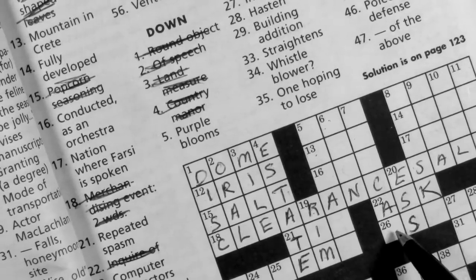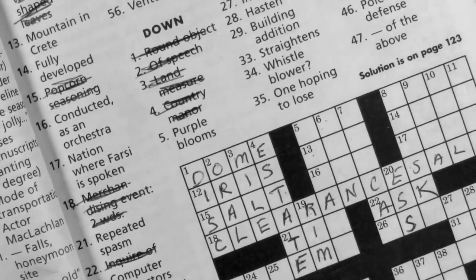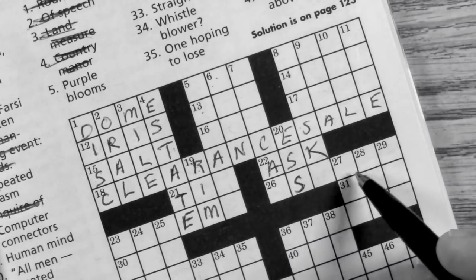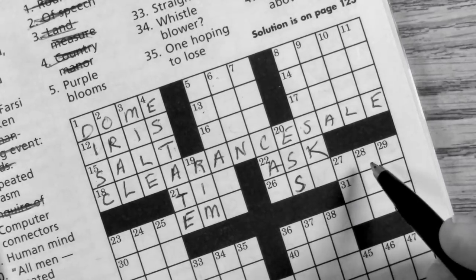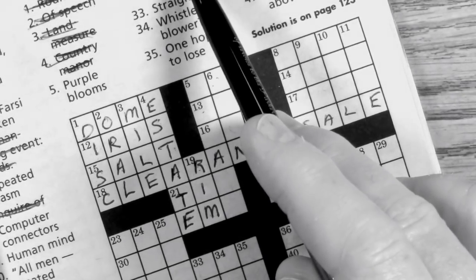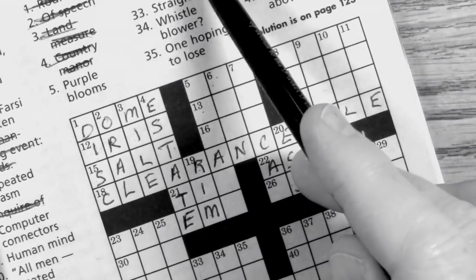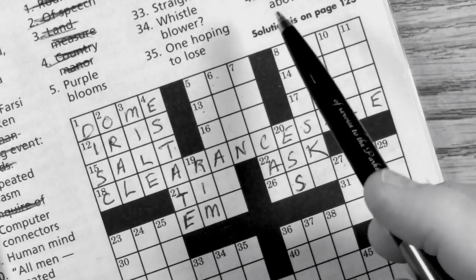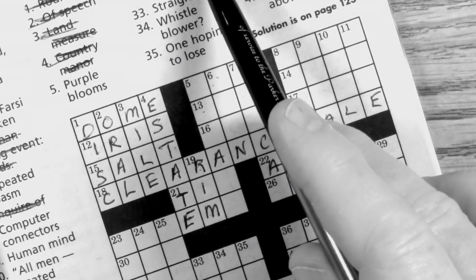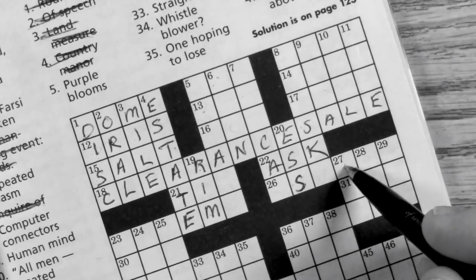What about 26 across: 'human mind'? The brain doesn't fit. And 27 down: 'in opposition' — if you're in opposition you're against something. The opposite would be for something. Let's revisit 26 across — 'human mind' — I think that's going to be PSYCHE.